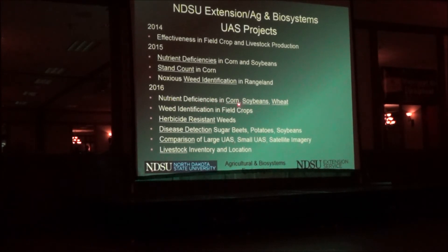This year we're going to do a number of things. First, we're going to fly an area that's 40 miles long and four miles wide once a week during the growing season. In that area we'll look at specific issues with corn, soybeans, and weed identification — including herbicide-resistant weeds and detection of specific diseases. Since we're using both large and small UAVs, we'll compare the imagery from small, large, and satellite imagery to figure out why we'd fly a UAV if satellite could do it just as effectively.